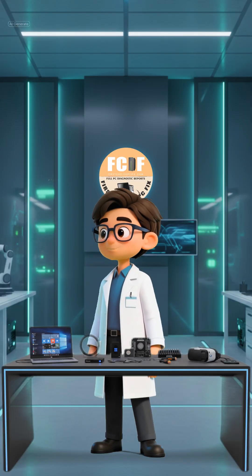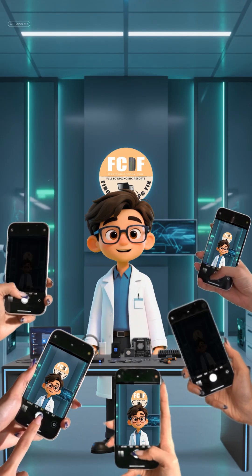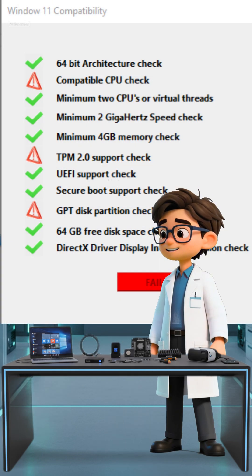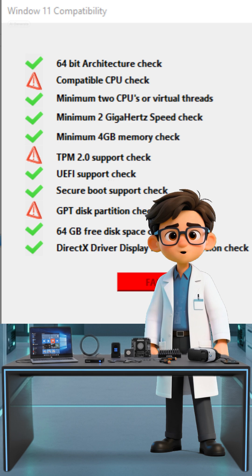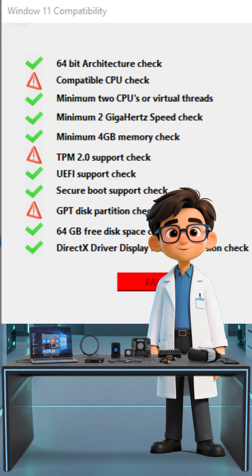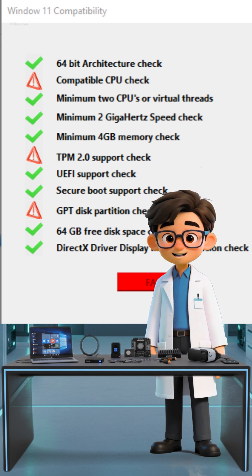Got an older PC like a Dell Optiplex that you want to push to Windows 11? You're not alone. I just ran a diagnostic on a client's machine, and guess what? It failed three major checks. The computer is missing a compatible CPU, TPM 2.0, and the correct GPT partitioning for the drive.